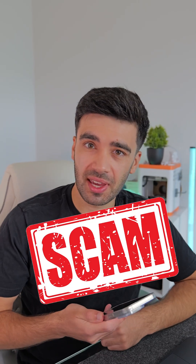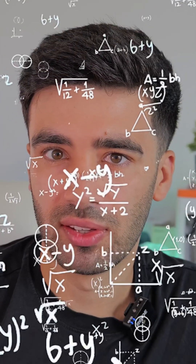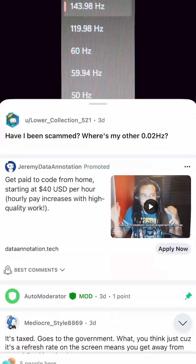A Reddit user thought they'd been scammed. They picked up a new 144Hz gaming monitor, but when they plugged it into their computer it only showed 143.98Hz. So where was their missing 0.02Hz — had they been scammed? In the comments section people joked about it being tax-related, but the real answer is more complicated than that.